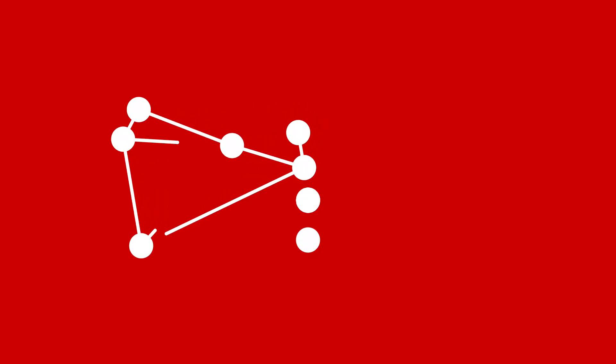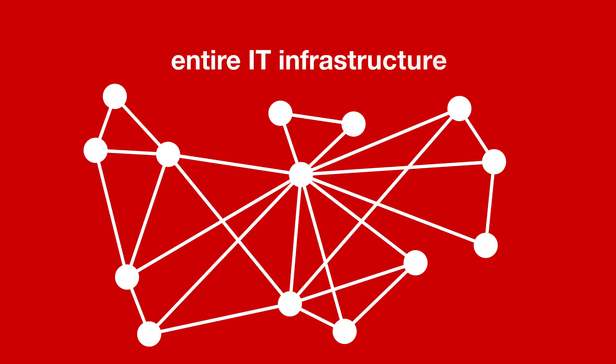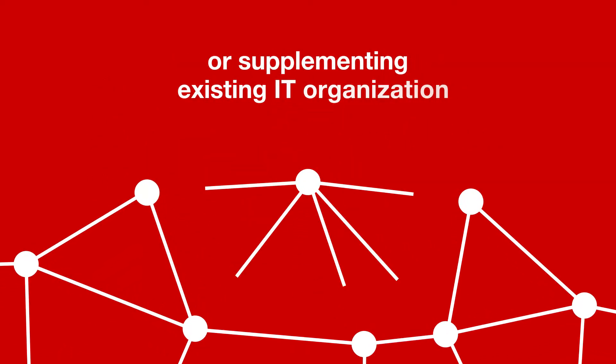These robust technology manufacture and distribution partnerships enable us to deliver services ranging from handling your entire IT infrastructure to serving as a supplement to your current IT organization.